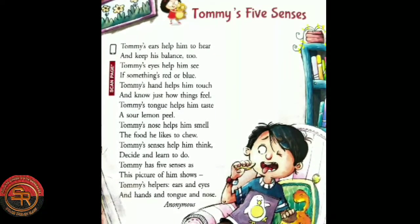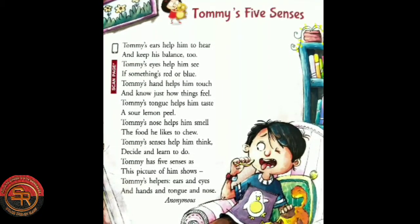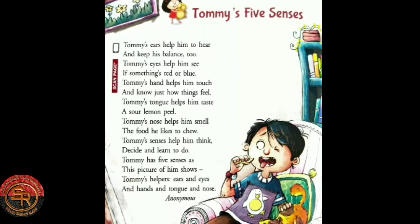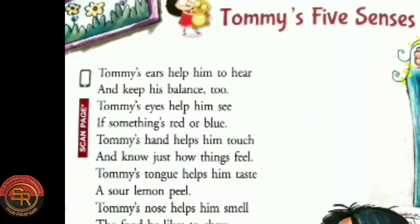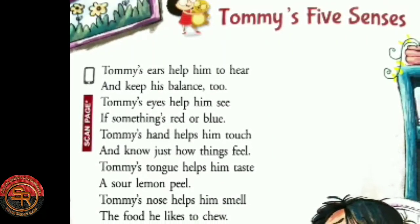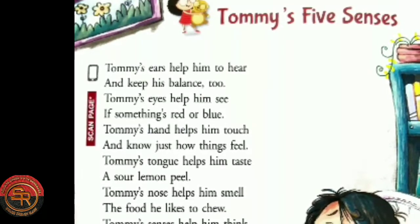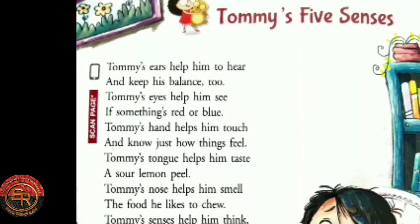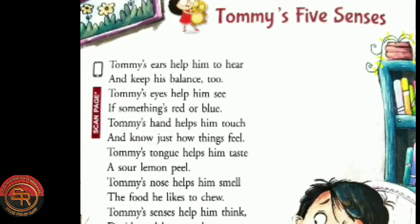Now let's understand the poem. Tommy's ears help him to hear and keep his balance too. So how does Tommy's ear help him? Tommy's ears help him to hear and also keep his body balance. Tommy's eyes help him see if something's red or blue. So Tommy's eyes help him see the difference of colors and difference of objects.